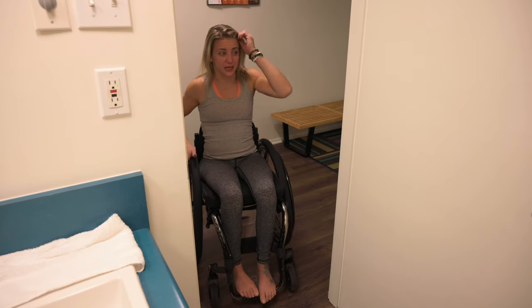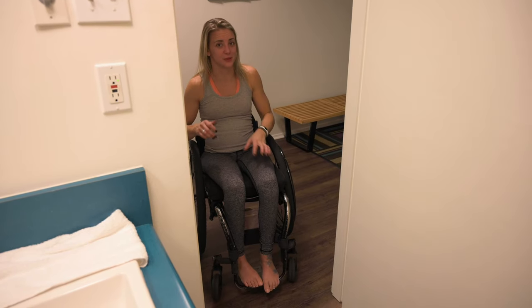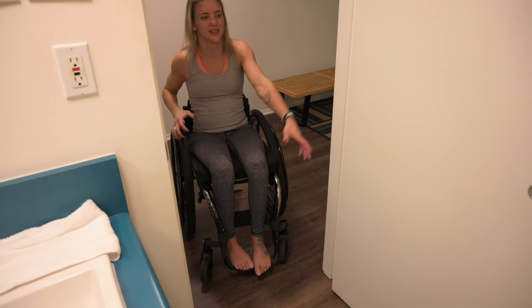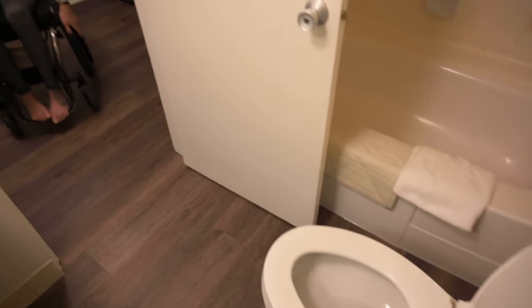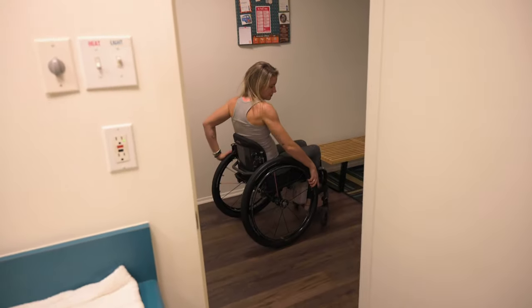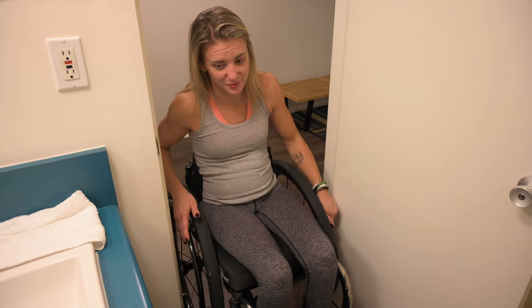So many hotel doors swing in, when all it would take to make this entire bathroom and this whole hotel accessible is to swing the door out. There's lots of room in the foyer to swing the door completely out and still be able to get around it, but that's not the case. So we come in this way.